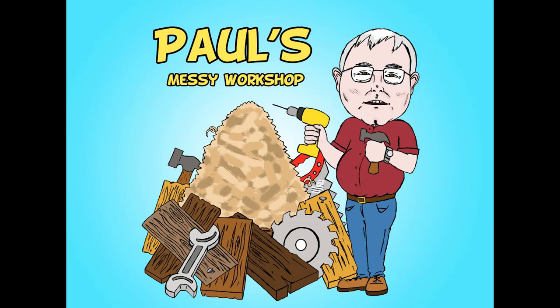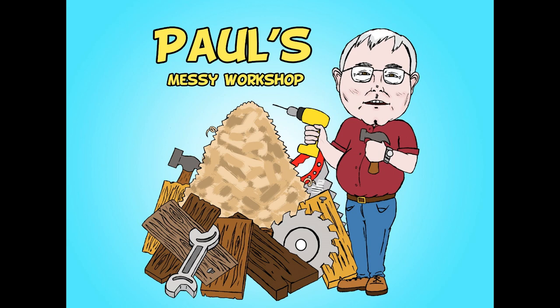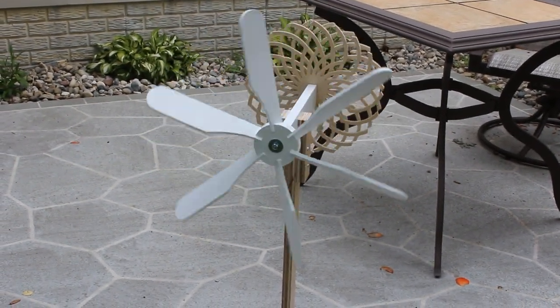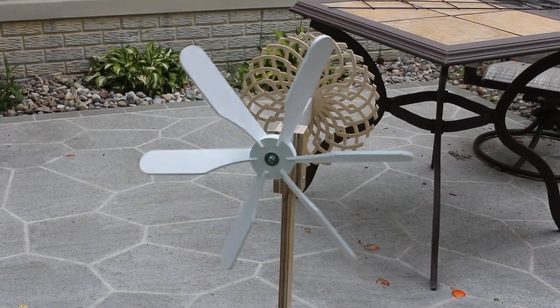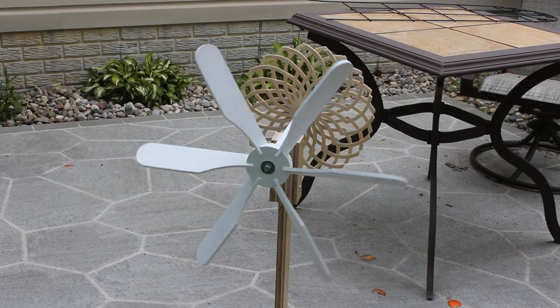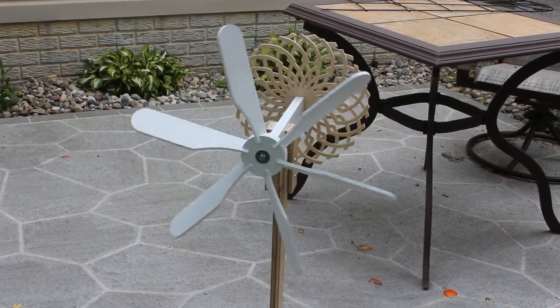I've got it built. Let me show you my entry. Here is my entry in the 2021 Whirligig Wars, sponsored by Russ over at Simply Wooden Creations.